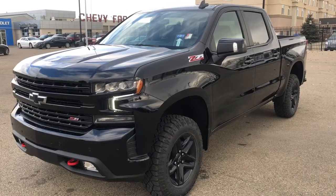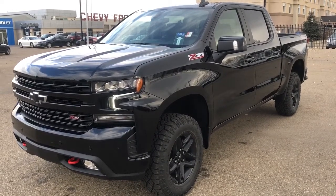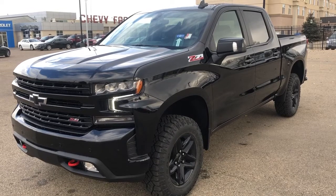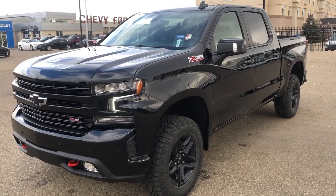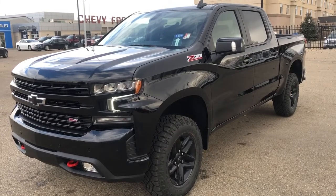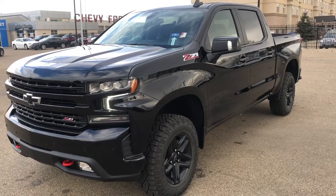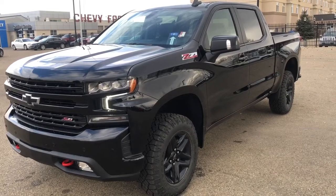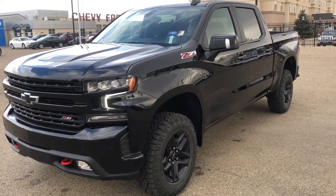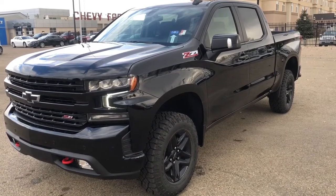This Silverado is featured in a black paint finish and is the LT Trail Boss trim. It includes features such as our 2-inch factory lift, a power tailgate, our black aluminum wheels, a backup camera with adaptive and trailer guidelines, our trailer package with auto locking rear differential as well as our trailer brake controller, heated front seats, a heated steering wheel, and much more.